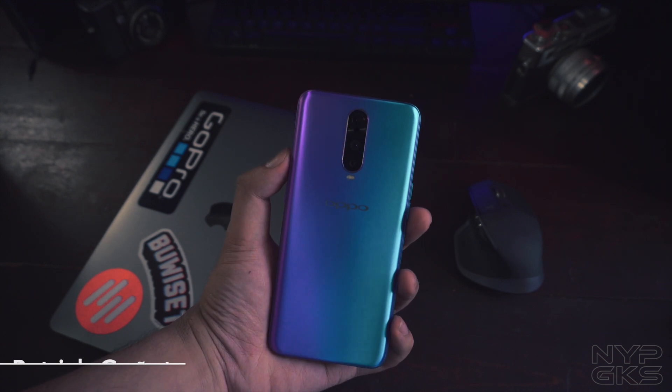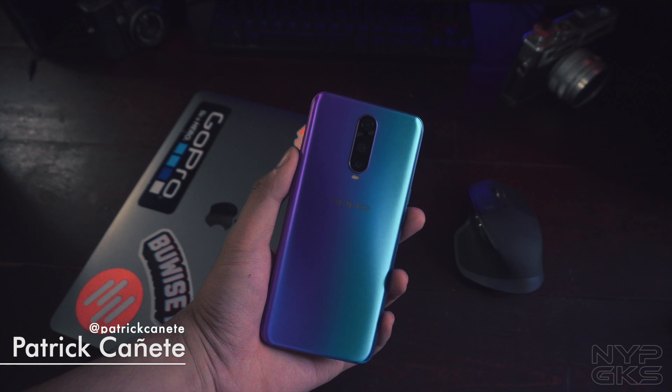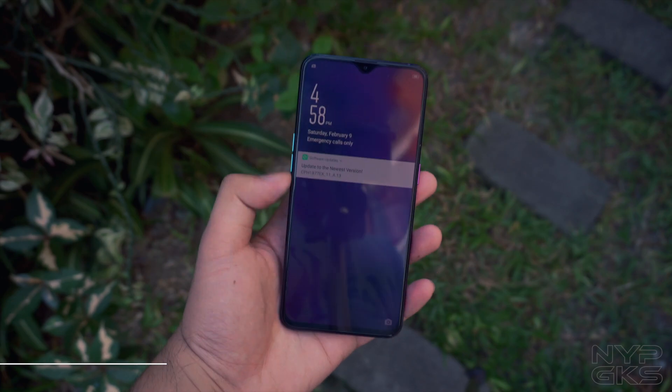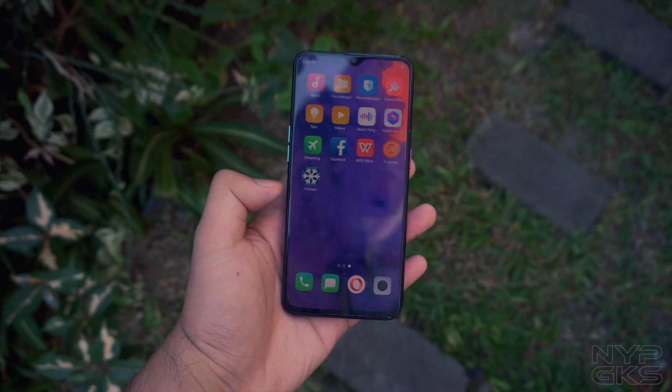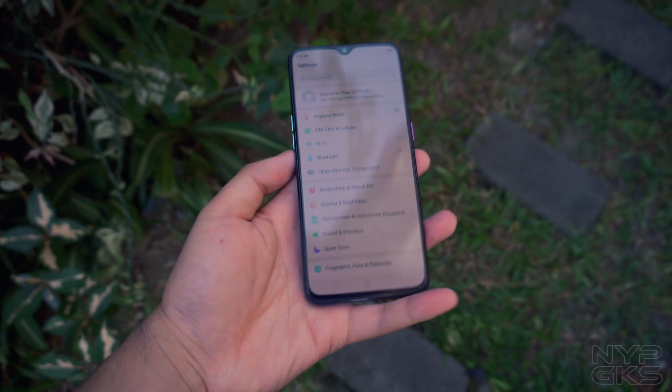Again, this has been Patrick from NerdGeeks.com. For more detailed coverage about this device, you can check out all of the available links in the description below. If you enjoyed this, hit the thumbs up button, share this video if you liked it, subscribe if you still haven't, and hit the bell icon so you can get notified every time we post a video. Thank you for watching.